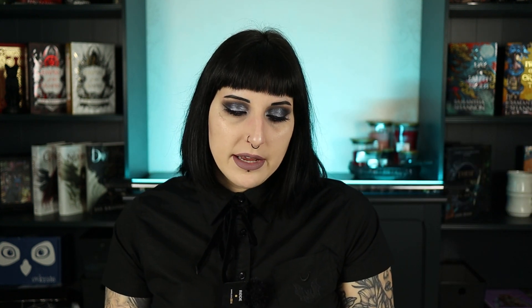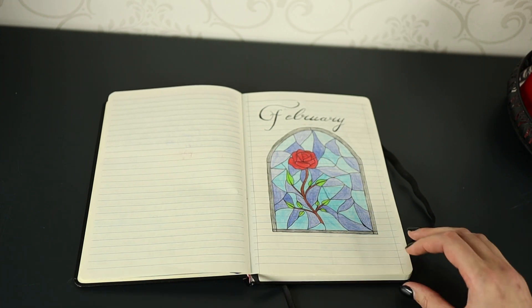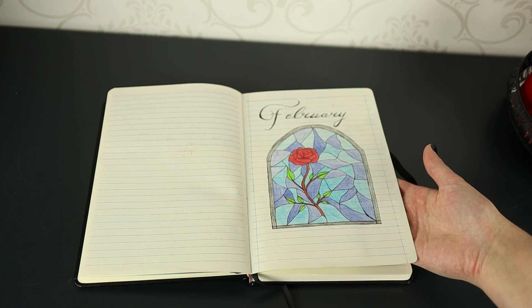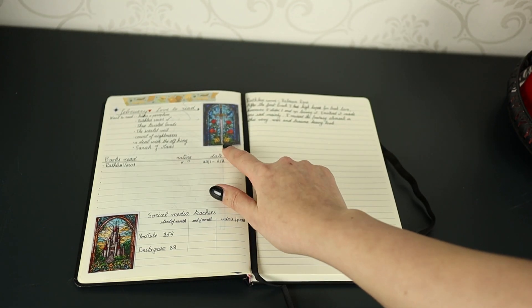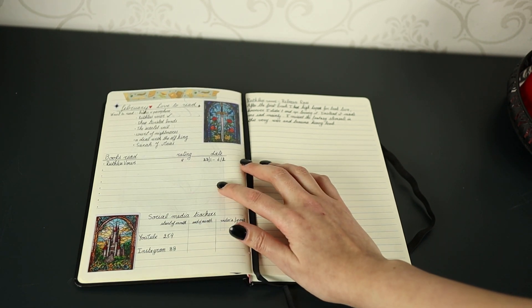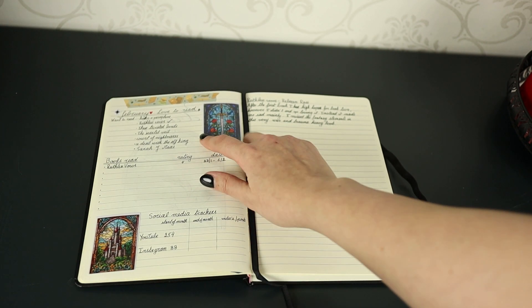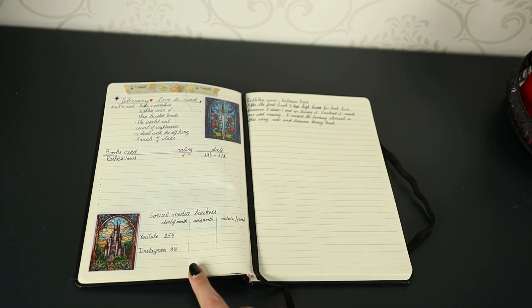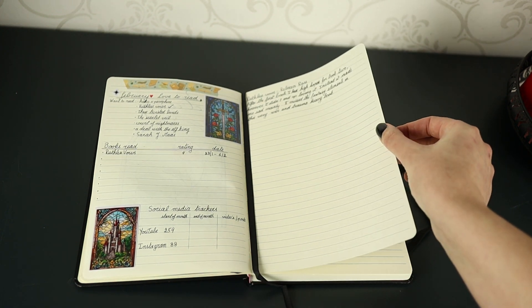Then you can see the very pretty cover page I made for February, inspired by stained glass. I used gorgeous stained glass window stickers for this month, and I'll link all the shops in the description. This month follows the same structure as the previous month — books I'd love to read, books I've actually read, and my social media trackers, because I want to keep track of how much content I produce.